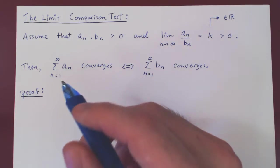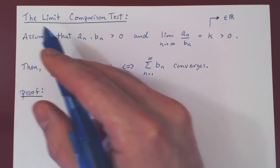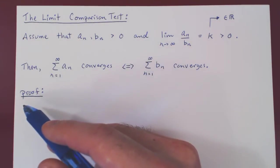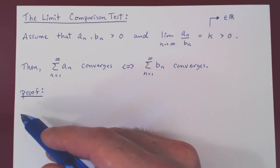In this video, we will present a rigorous proof of the limit comparison test. As you will see, this is simply to verify that our intuition from the previous video is actually correct.